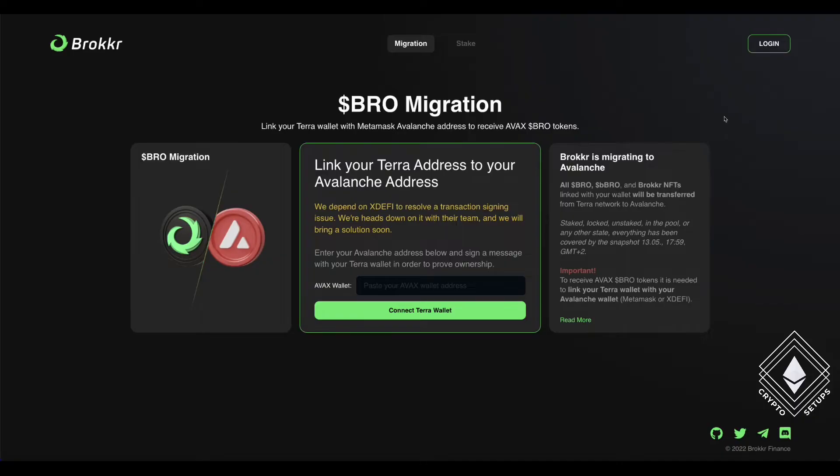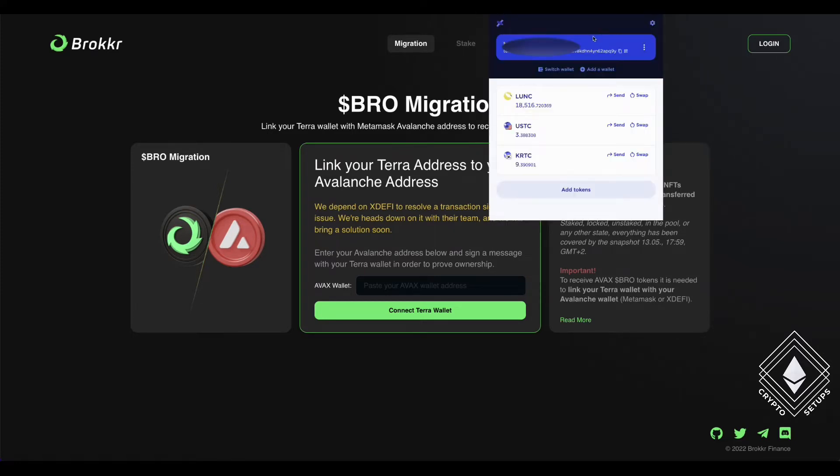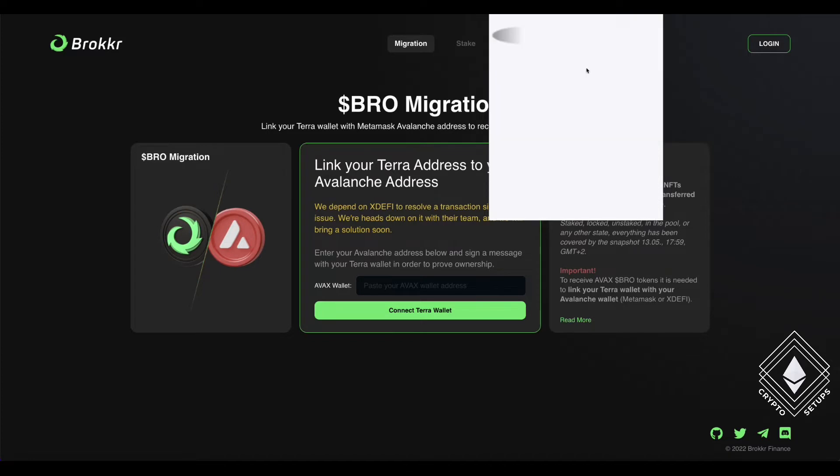So let's take a look. All you need to do is ensure you have a Metamask wallet and you're on the old Terra network. To swap the Terra network, you will just go to settings over here if it's on the original. It will be on mainnet. So what you want to do is go here and move it over to classic.